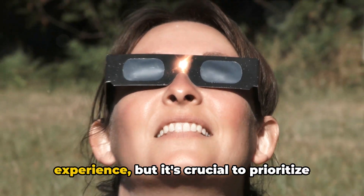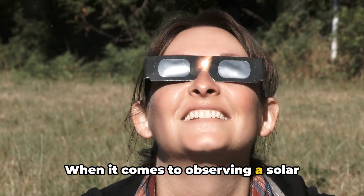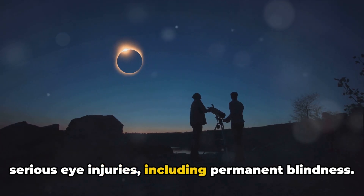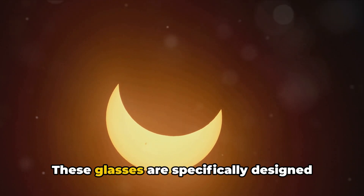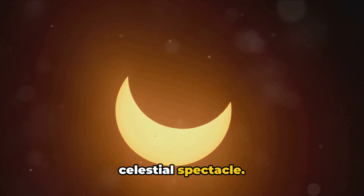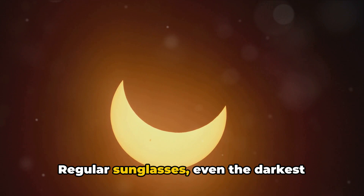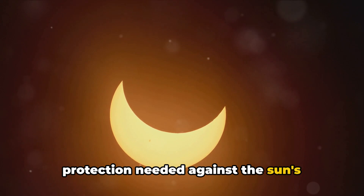Viewing a solar eclipse is an incredible experience, but it's crucial to prioritize safety to protect your eyes from potential damage. The use of proper eye protection is non-negotiable. The Sun's rays are incredibly powerful, and looking directly at them can lead to serious eye injuries, including permanent blindness. It's important to invest in certified eclipse glasses, which are specifically designed to filter out the Sun's harmful rays. Regular sunglasses, even the darkest ones, are not safe for viewing a solar eclipse — they simply cannot provide the level of protection needed against the Sun's intense light.